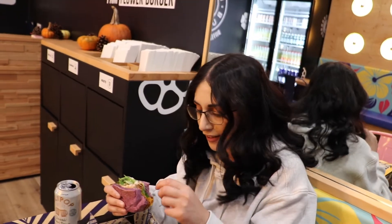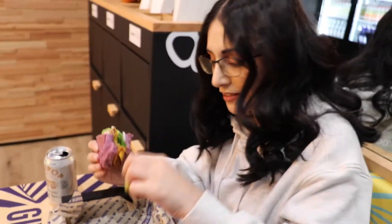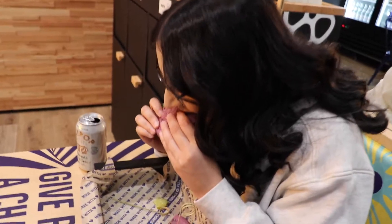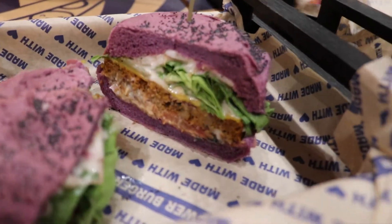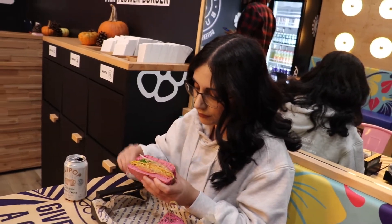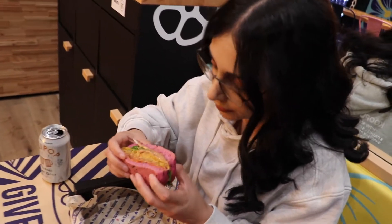I could eat it all day. The only thing — I don't eat pickles. I forgot there's pickles in burgers. But wow. I'm going to try the other one because I don't want to just try one. Now I'm going to try the cherry bun. They're actually really good. Like really, really good.